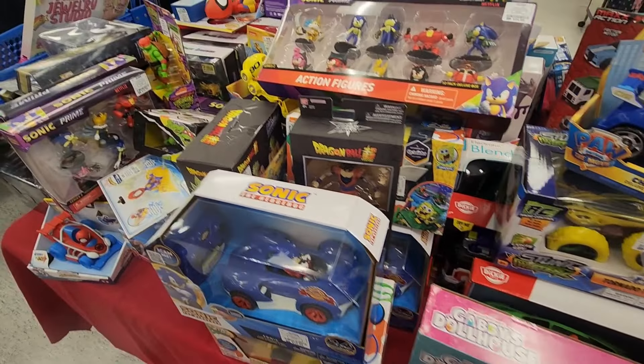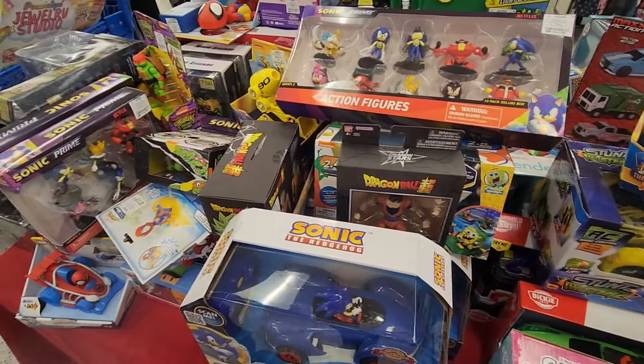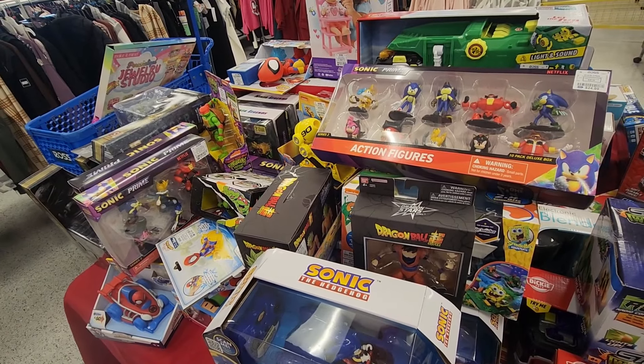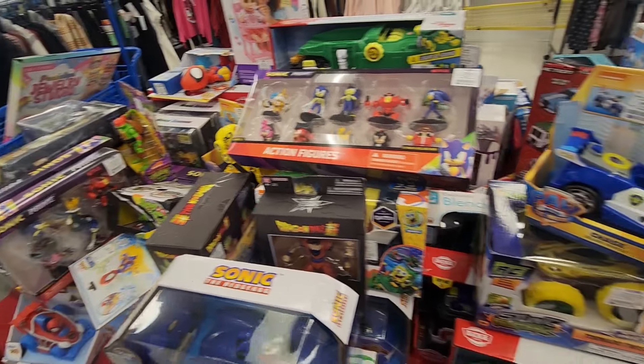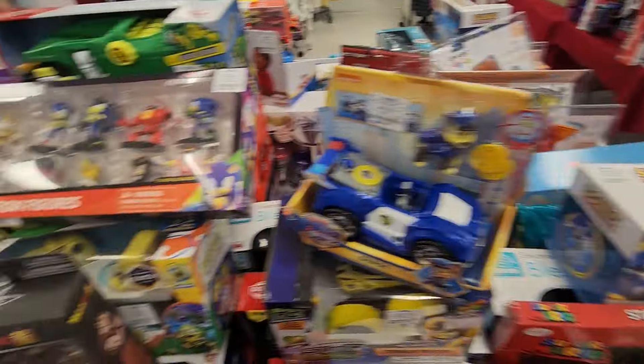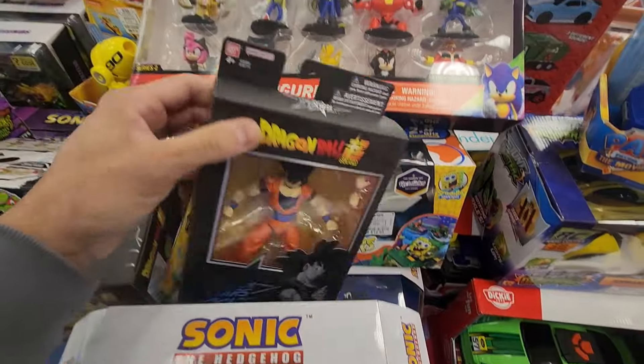Alright, so in today's video we will be checking out another Ross. I have never been to this Ross before — it's really maybe about 45 minutes from my house. There's gonna be a new store that we check out today, so let's see what they got.